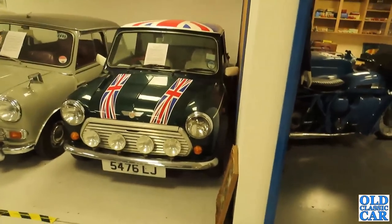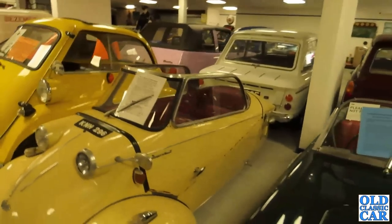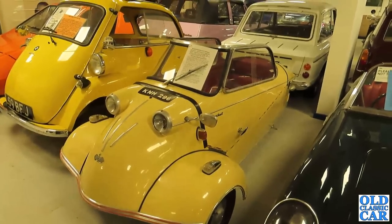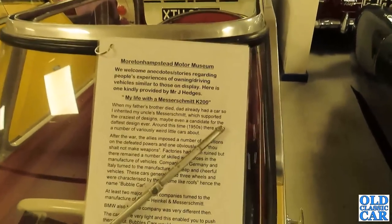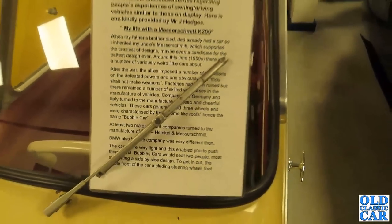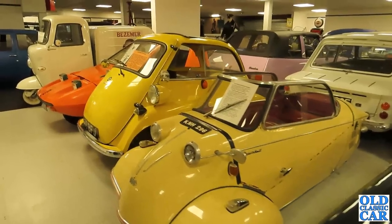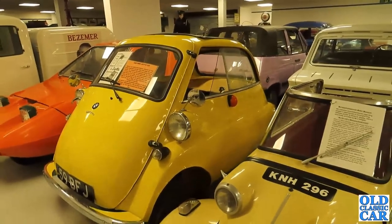There's a slightly later Mini and another room to have a look in shortly. Next up we have a Messerschmitt K200 — well, that's a better kit, that is! You can see the aircraft-inspired lines on the Messerschmitt bubble car; you can certainly see the influence. Next to that, another classic German bubble car — the BMW Isetta. This is a 1960 Isetta 300.